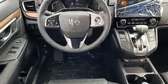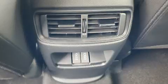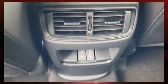Honda prioritized fit and finish as evidenced by power front seats, a built-in garage door transmitter, front fog lights, and power windows.